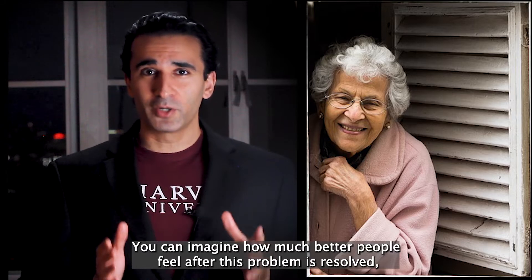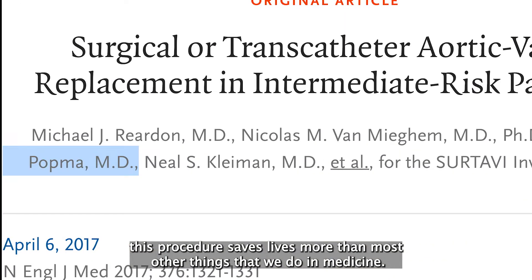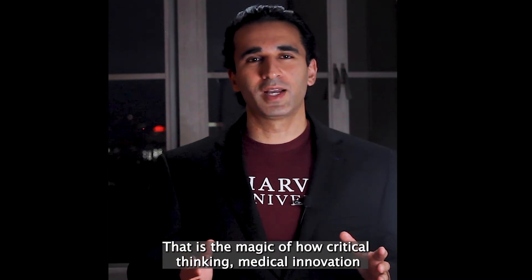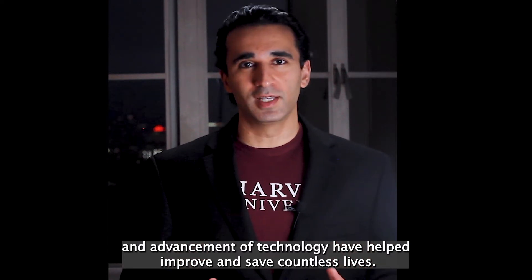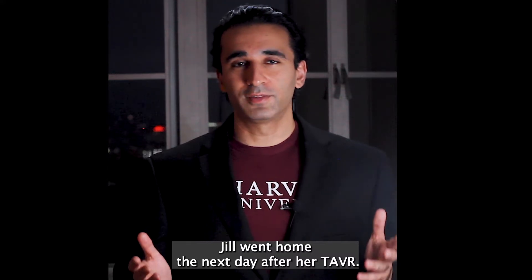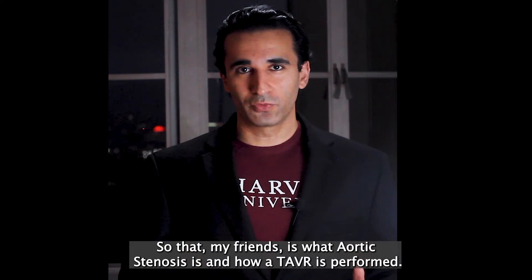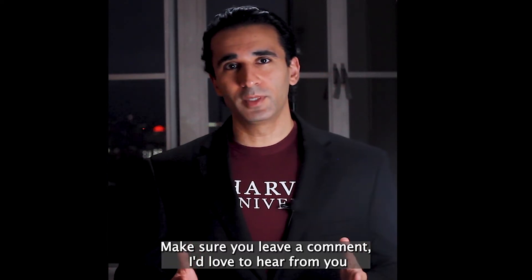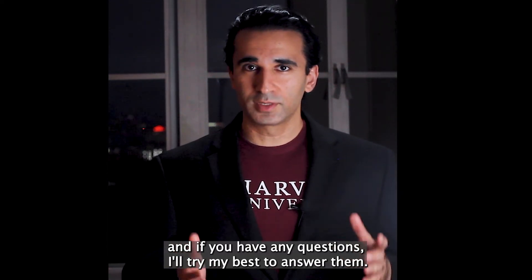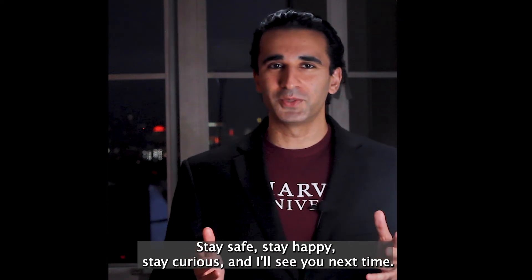You can imagine how much better people feel after this problem is resolved, and based on massive amounts of data, this procedure saves lives more than most other things that we do in medicine. That is the magic of how critical thinking, medical innovation, and advancement of technology have helped improve and save countless lives. Jill went home the next day after her TAVR. So that, my friends, is what aortic stenosis is and how TAVR is performed. If you like this video, please subscribe to the channel for more content like this, leave a comment, and if you have any questions I'll try my best to answer them. Stay safe, stay happy, stay curious, and I'll see you next time.